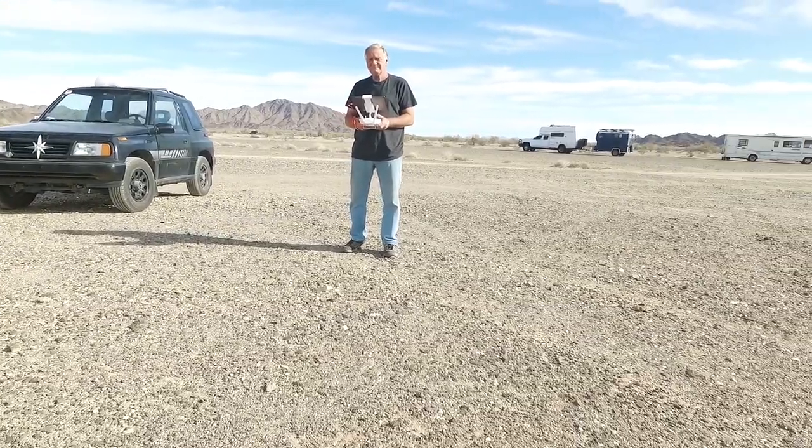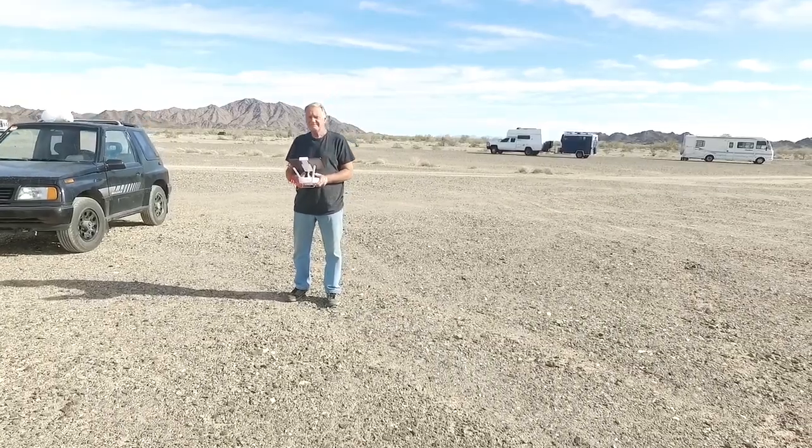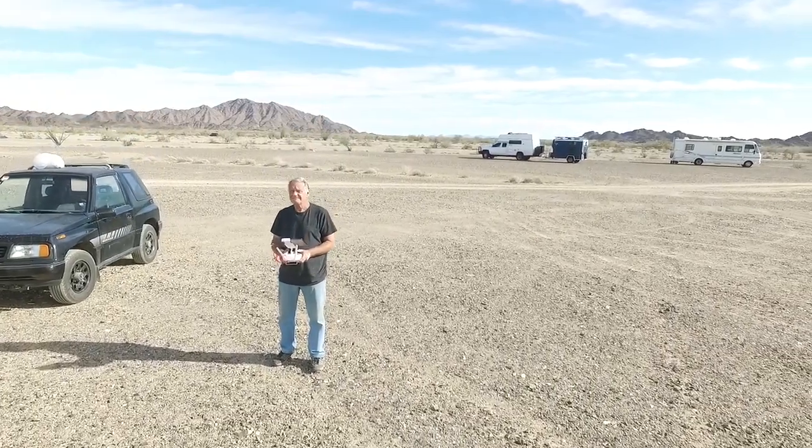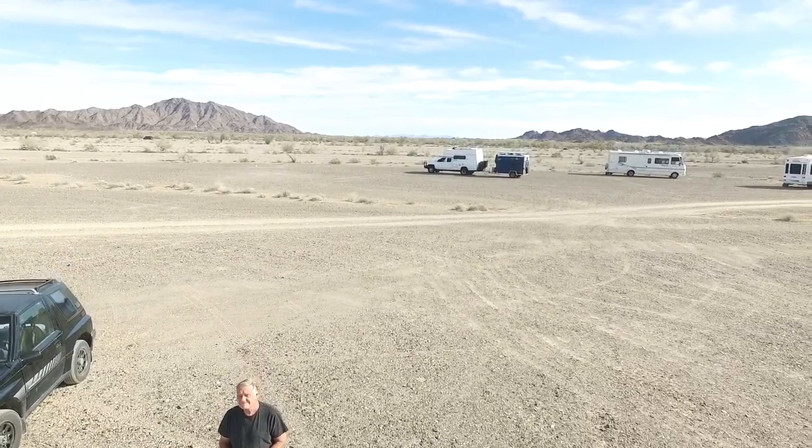Hi friends, thought I'd get some drone footage for you today, but no good drone pilot who does YouTube would start out with anything other than a picture of himself, right?